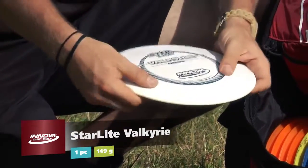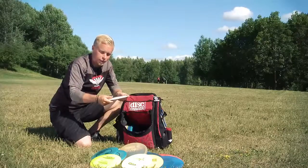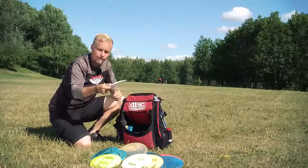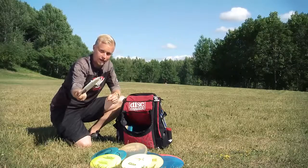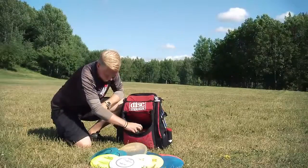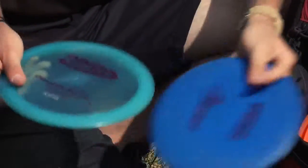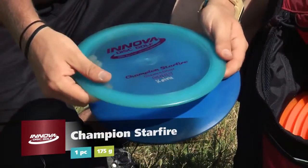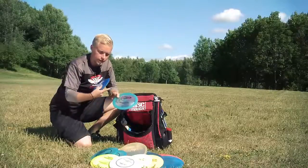Then I also have one Star Valkyrie — this is my roller disc. It's pretty unstable so I can throw it flat and then it just turns over; I don't have to give it a special angle first. Then I have two Star Fires. I use these because I can control the distance of my throw — they go 120, maybe 125 meters but not more. One unstable one and one stable one.